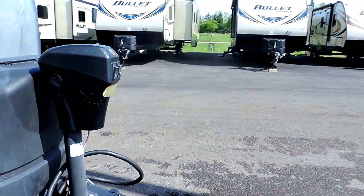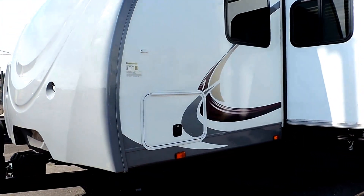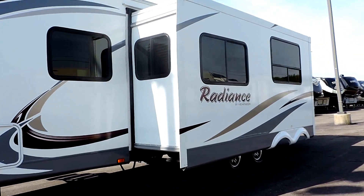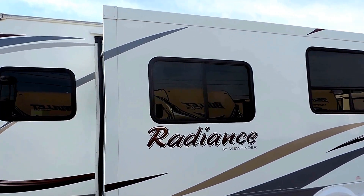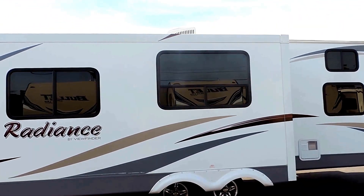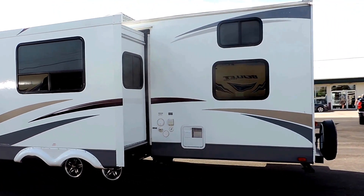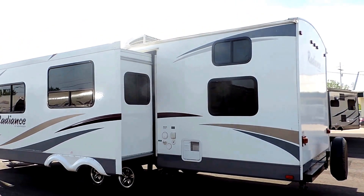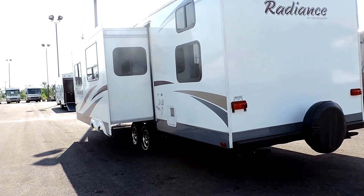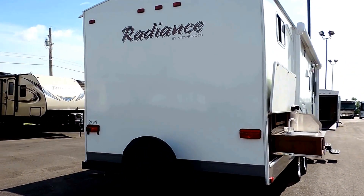The electric tongue jack is right there on the front, and it's got four corner leveling jacks — two in the front and two in the very back. One slide, tinted safety glass windows all around. It's got a 30,000 BTU furnace, 13,500 BTU roof air, and a six-gallon hot water heater. The unit is 32 feet in length, eight feet wide, with a quad bunk in the back and a spare tire with cover on the back bumper.